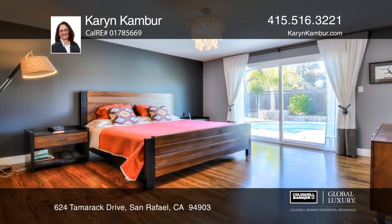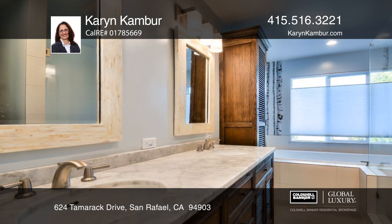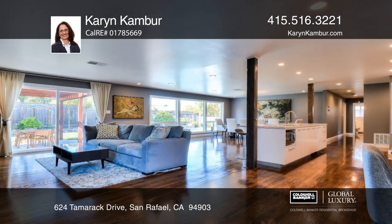The master has a walk-in closet and an expansive bath with a soaker tub. This home also boasts hardwood floors, fresh paint, and a lower maintenance landscape.